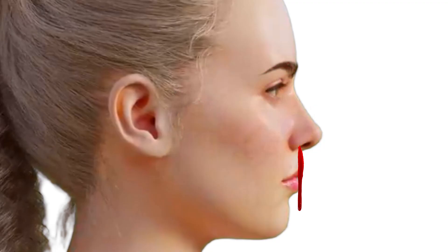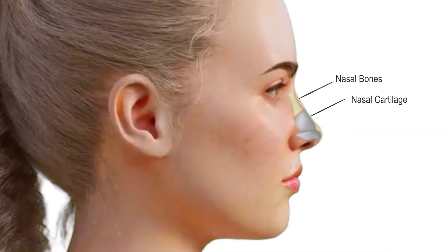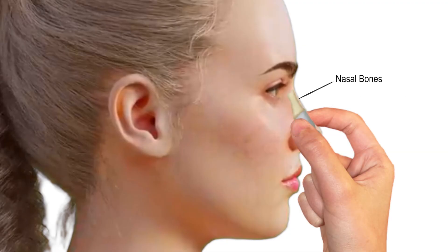Because 90% of nosebleeds occur in Kieselbach's plexus, one needs to pinch as much of the soft part of the nose as possible to ensure you are applying direct pressure to where the nosebleed is coming from. That means to pinch the nose just beneath the nasal bones and all the way to the nostril openings — not higher or at the bony bridge.